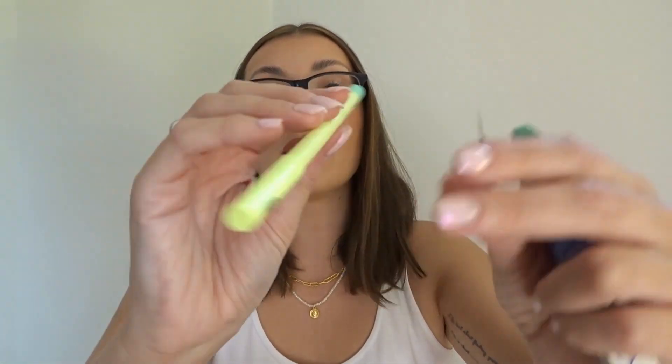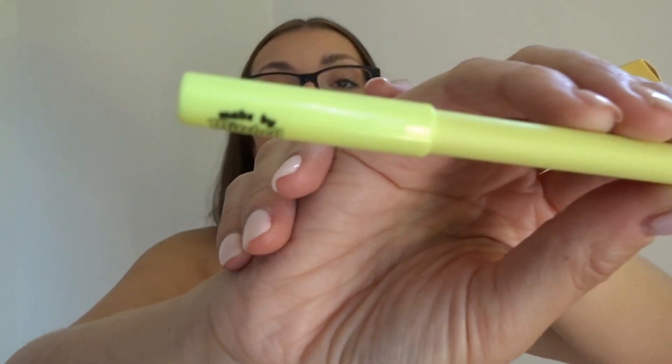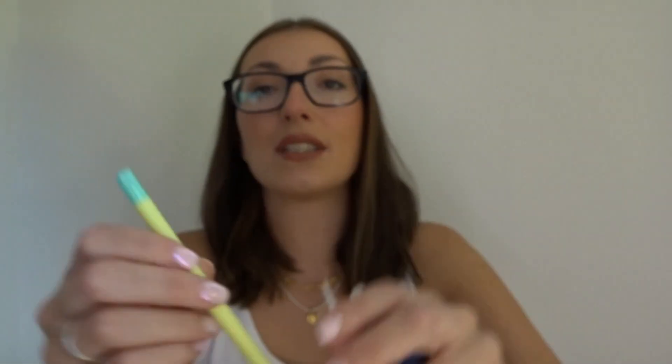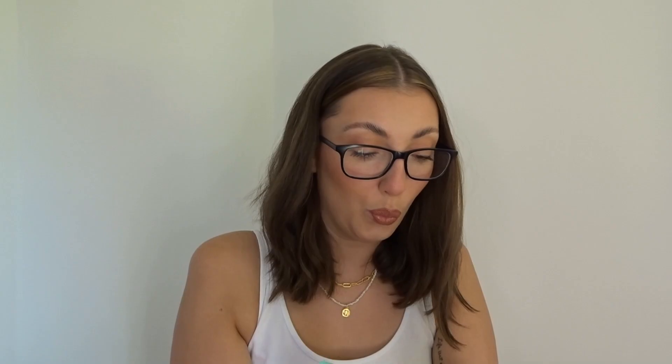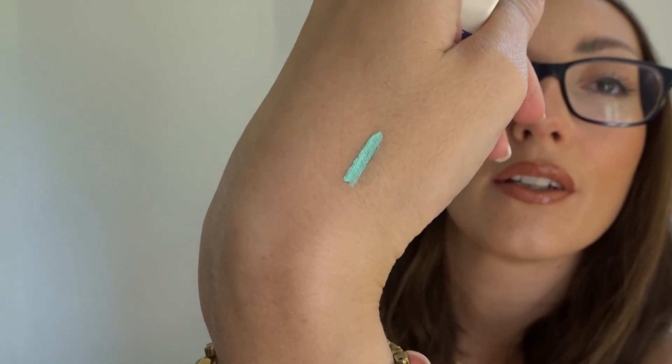I can see myself buying more of his stuff. This is in the shade Wonderful World and it's this colour - wow! You could be creating some fun looks with this. Imagine just a pop of colour on that eyeliner. Should we do a little swatch? That is creamy - really really creamy. Love that, very exciting.